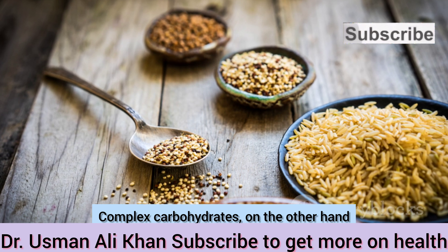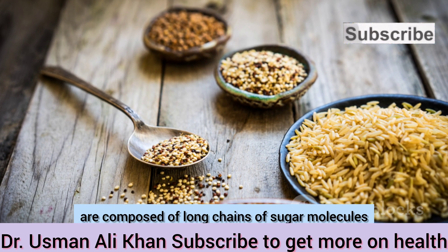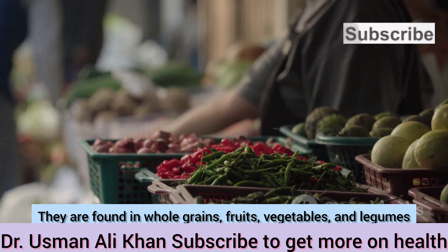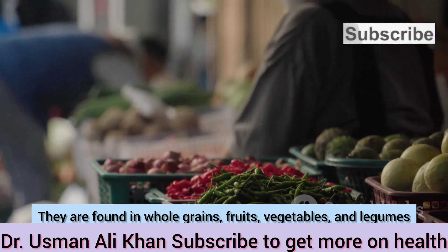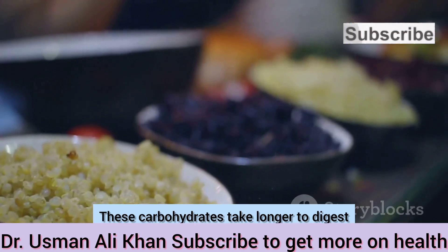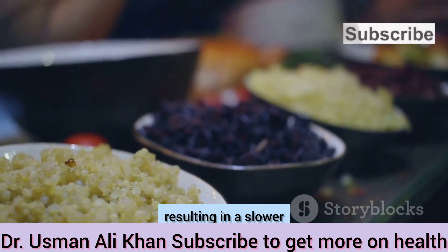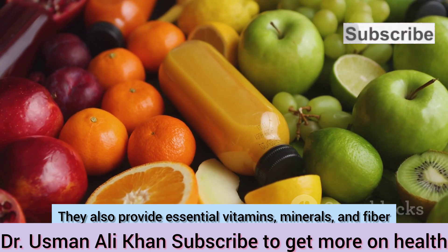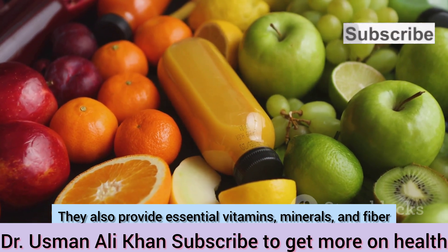Complex carbohydrates, on the other hand, are composed of long chains of sugar molecules. They are found in whole grains, fruits, vegetables, and legumes. These carbohydrates take longer to digest, resulting in a slower and more sustained release of energy. They also provide essential vitamins, minerals, and fiber.